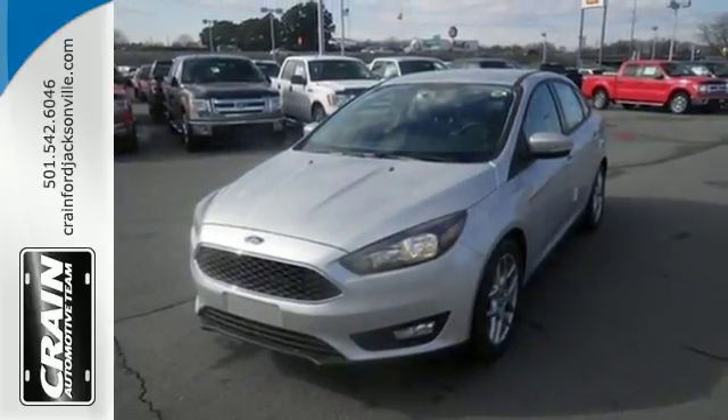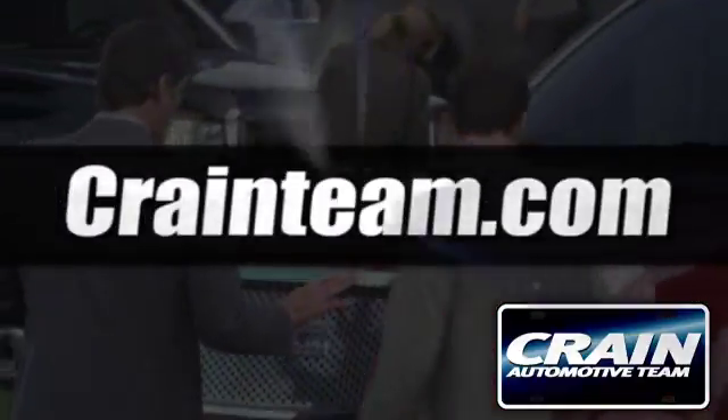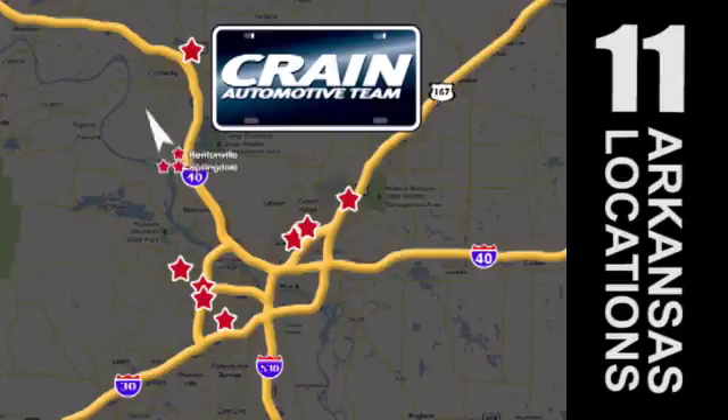Come see this Focus in person. Visit us anytime at craneteam.com. Go! The Crane Team's got them! craneteam.com